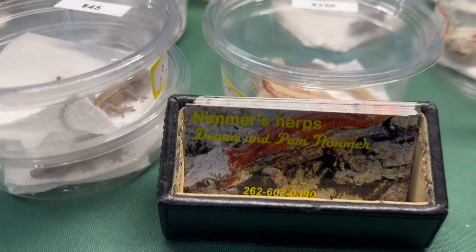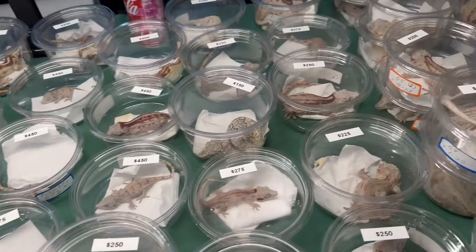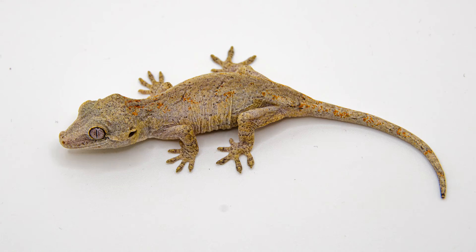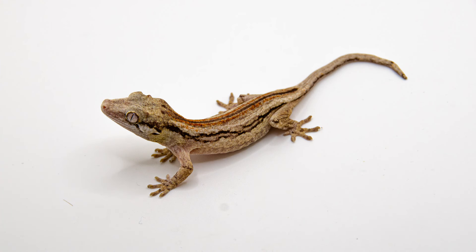We also went by Nimmer's Herbs booth, where they had a big variety of New Caledonian geckos, including a rough-knob gecko. We did buy two gargoyle geckos from them — they weren't anything amazing, as they're our first gargoyle geckos and we wanted to get to know the species before breeding. So these guys are going to be just pets for now, but maybe in the future we'll get some higher quality and breed them.